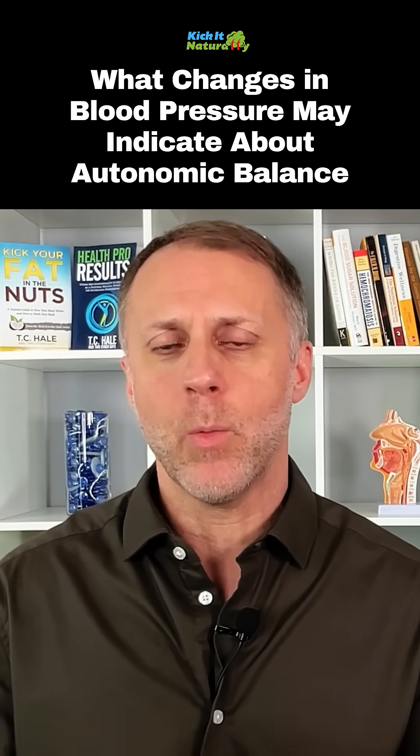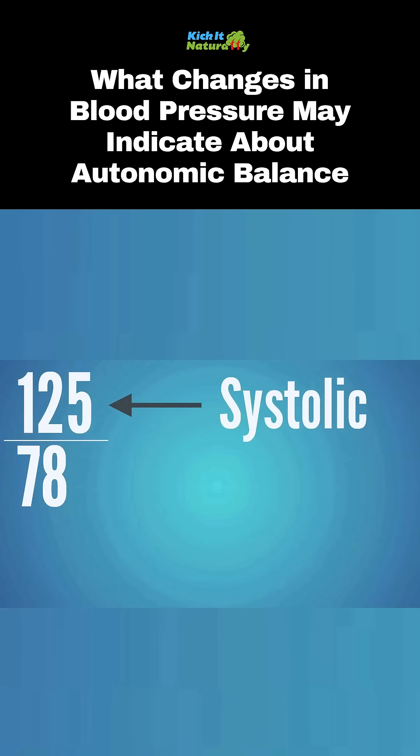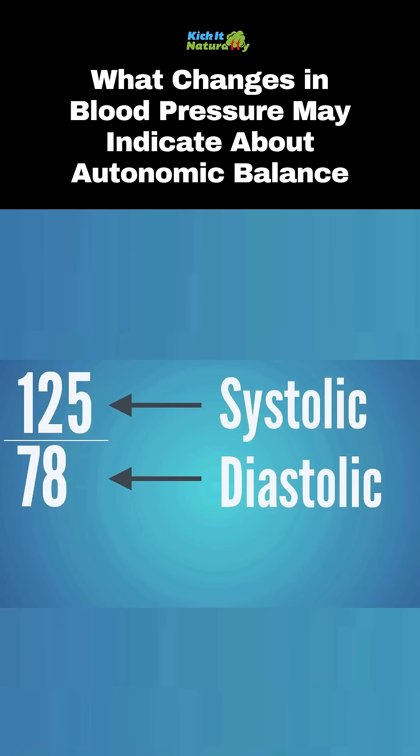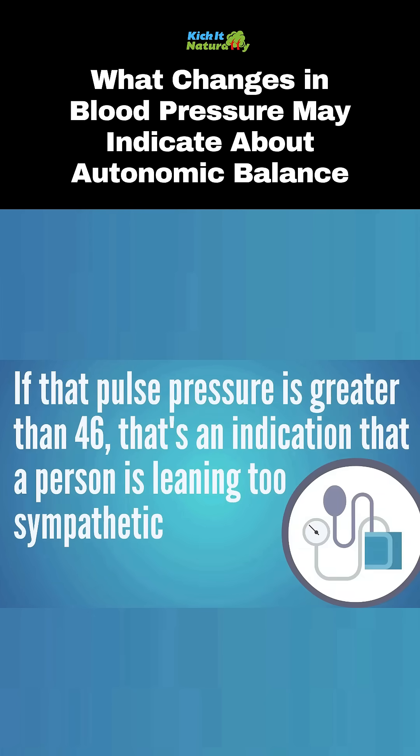So what we can do is look at what we call a pulse pressure. You find that by taking your systolic blood pressure number — that top number — and subtract the diastolic number, or the bottom number. That gives you a pulse pressure. If that pulse pressure is greater than 46, that's an indication that a person may be leaning too far on that sympathetic fight or flight side.